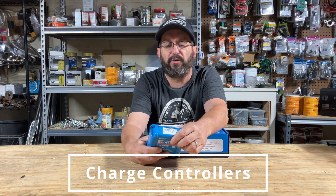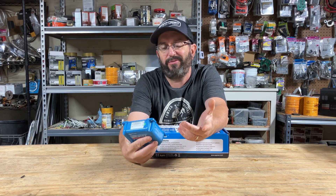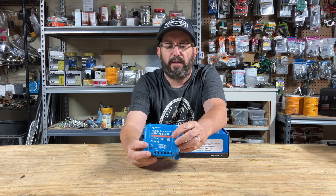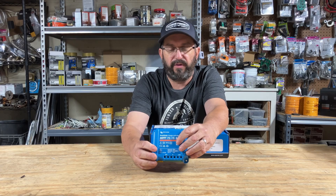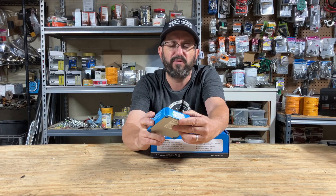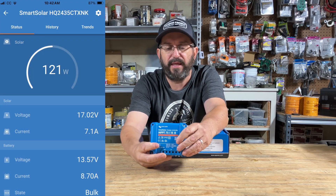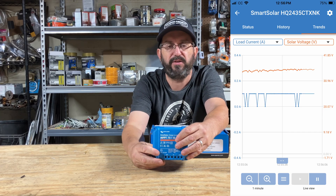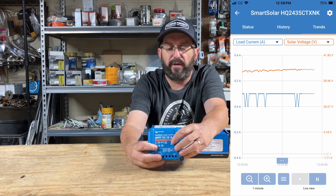So now to charge controllers. I always heard that Victron makes the best charge controllers, and I always thought: how good of a charge controller could it possibly be? And then I bought one — and I see why. If you've never used a Victron, they are the best for so many reasons. Their app — if you get the Smart Solar, they also have the Blue Solar line where they don't have built-in app functionality, but the Smart Solar app is phenomenal. It has every possible kind of analytics that you could want. It's like having Google Analytics in your charge controller. It's just incredibly powerful.